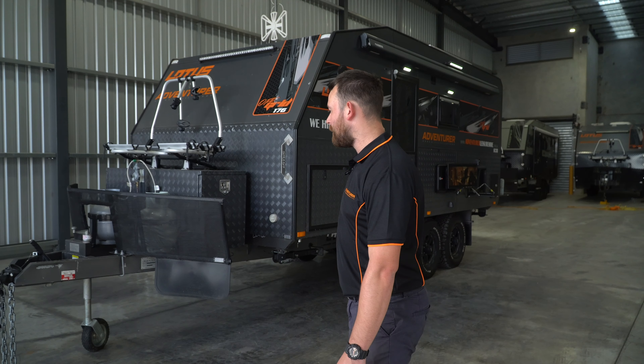G'day guys, Dean here from Adventure Leisure Hire. Today I'm going to be showing you through our Lotus off-grid 17.6 off-road caravan.